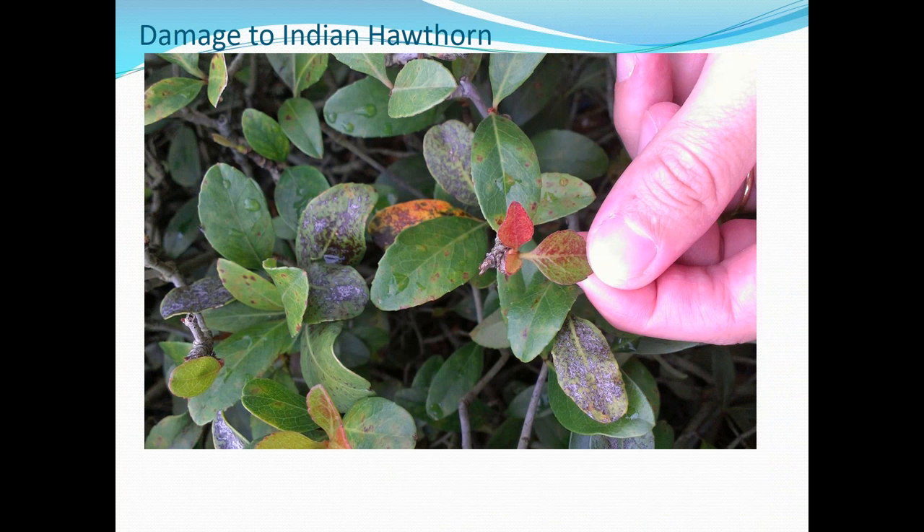Another plant we see chili thrips on quite commonly in Florida, and also in parts of Texas, is Indian hawthorn. Often you'll get the damage early in the season — March, April — when the hawthorn starts putting out new growth. The chili thrips will attack it, the leaves will first go reddish bronze and later turn black. The leaves will typically stay on the plant, but I've seen plants with 50% of leaves almost black from chili thrips damage. Some people mistake this for leaf rust and spray fungicides, or think there's a disease issue. You also don't want to confuse chili thrips damage with entomosporium leaf spot. I've seen quite large plantings of Indian hawthorn become very discolored through chili thrips feeding.